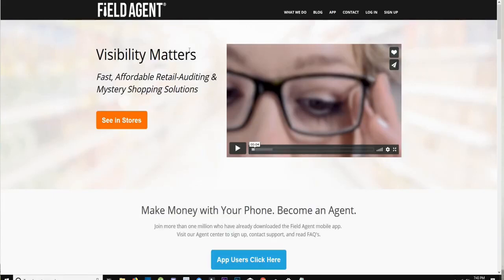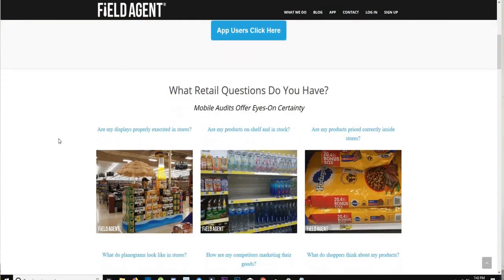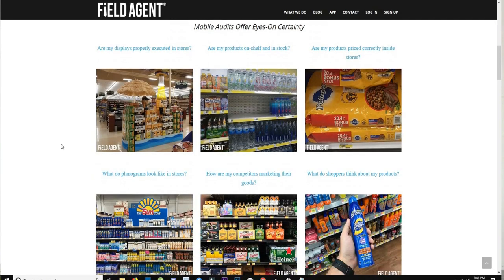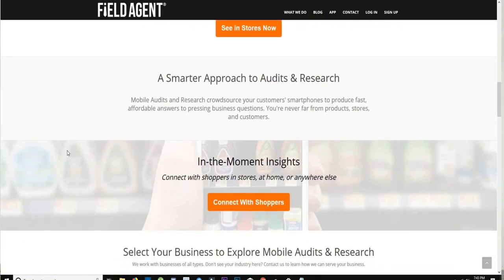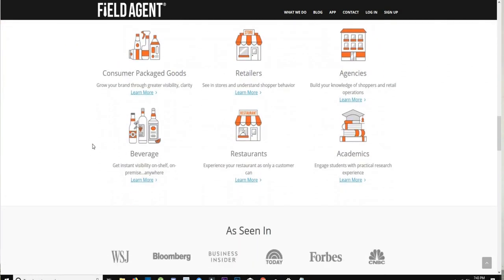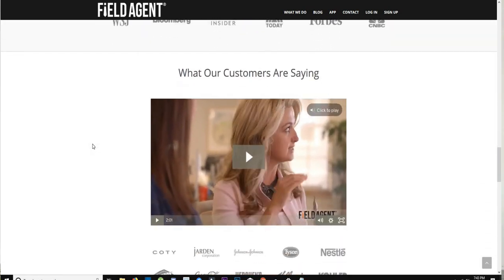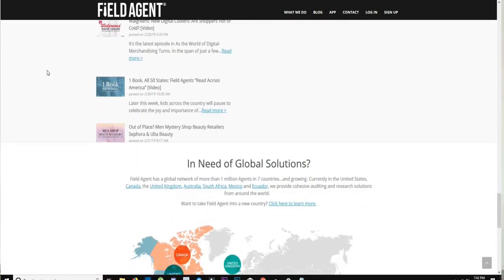The fourth app is called Field Agent, which is very similar to Shopkick. It gives you missions to complete — small jobs around your area — and brings up a map showing all available jobs. Each job pays between $2 to $12 depending on the task. It's first come, first served, so if someone else completes a mission before you, you lose out. But the payout is better than most apps; completing two $12 missions in an hour means $24.